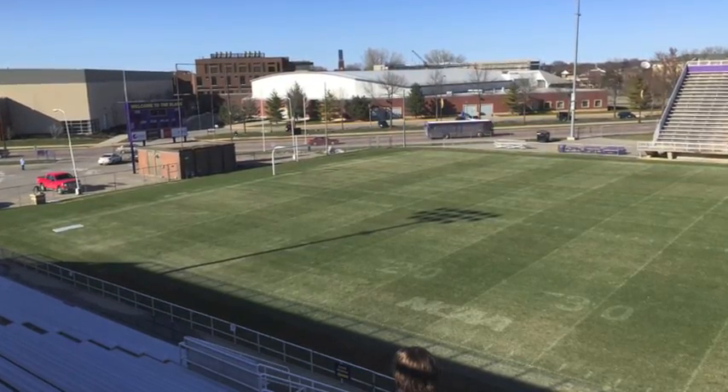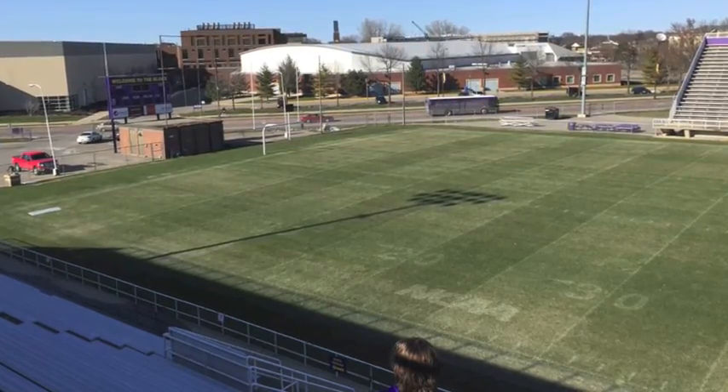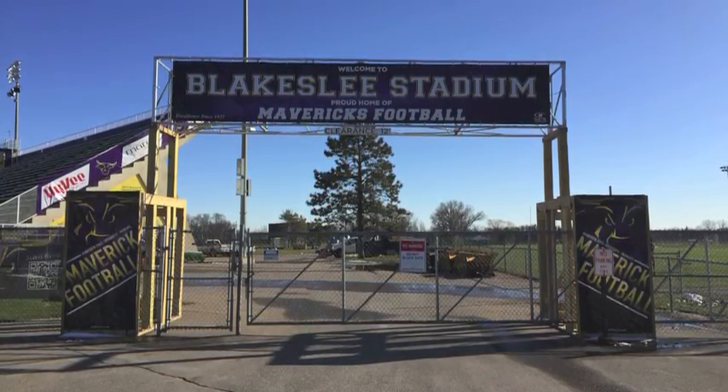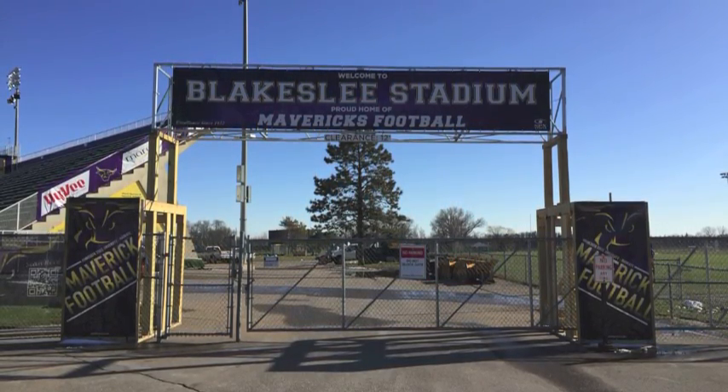Obviously, with the stadium being over 60 years old, some wear and tear is going to occur, but overall our group thought that this is a quality stadium to enjoy your Saturday afternoons watching some Maverick football.